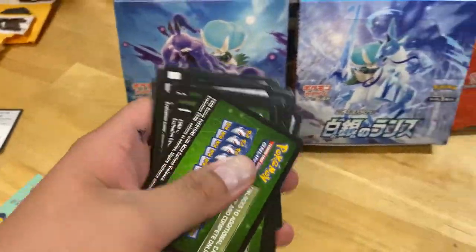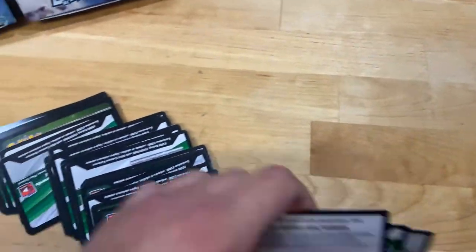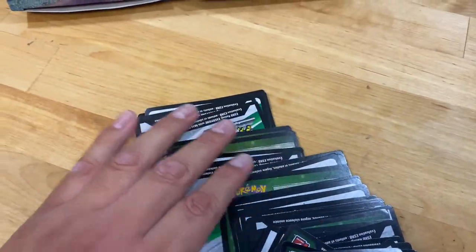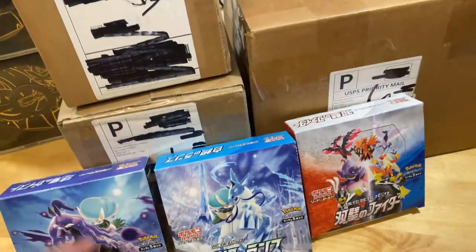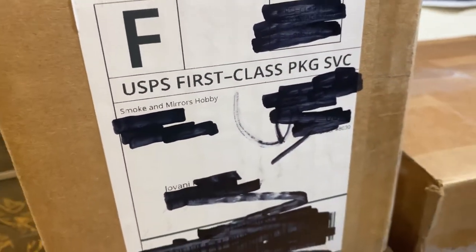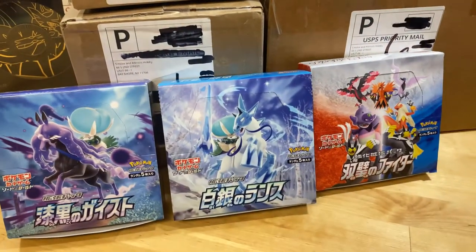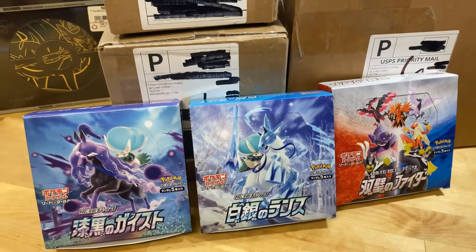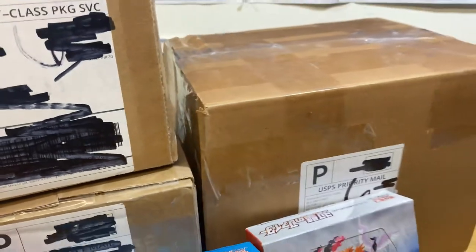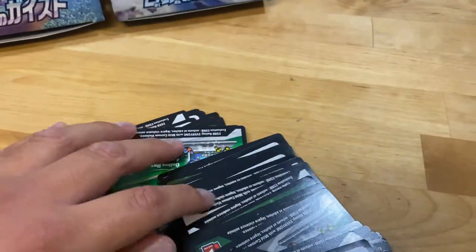I also got some code cards here that I've posted in a lot of videos — I don't know if they've been redeemed or not. I'm going to share them at the end of this video to make sure they get used. Smoke and Mirrors Hobby — I found them through Evie Girl. She makes Pokémon content on Instagram. Evie Girl, thank you for sharing Smoke and Mirrors Hobby.